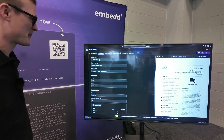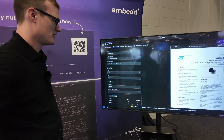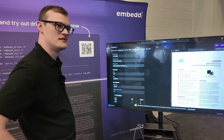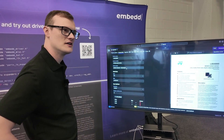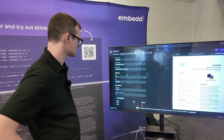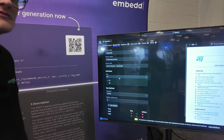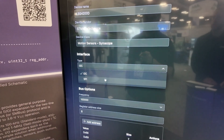The digital model includes the device name, device vendor, and the class — because in Zephyr and Linux all peripheral components are classified by what they can do, and Embed.it does the same. In this case the peripheral supports both I2C and SPI, so you can select which one you want to use.